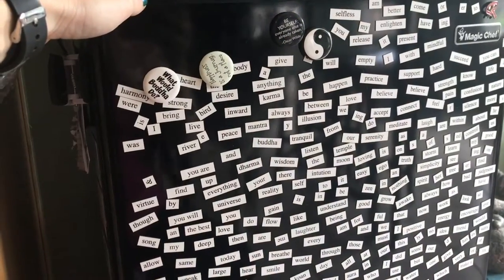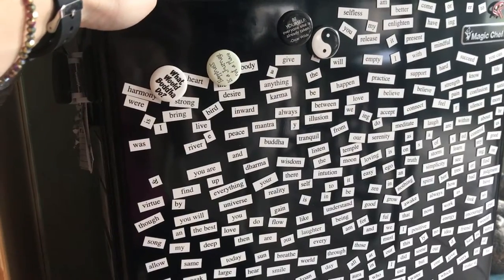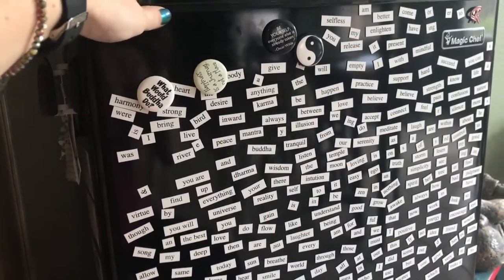So that's the one-minute pantry tour. Obviously we also eat things that need to be refrigerated being on the Keto diet, since there's a lot of fats and meats and cheeses.